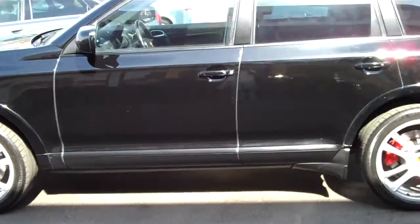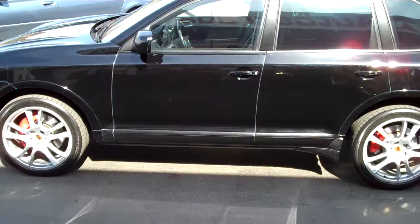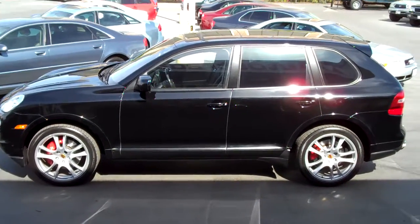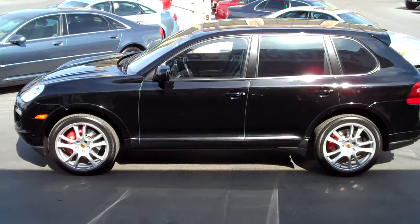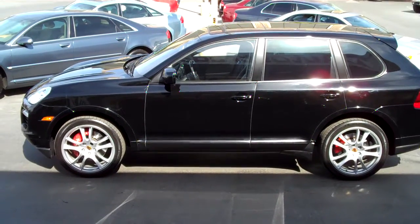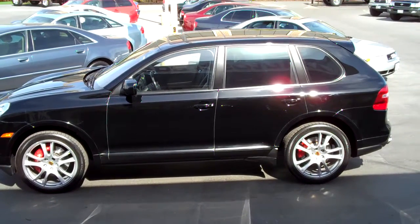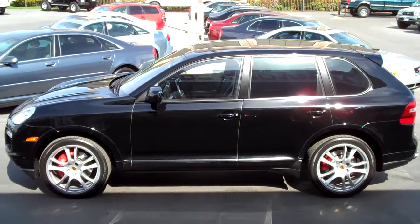Stop into our downtown Salt Lake location at 235 West and 500 South, or give us a call if you have any questions on this Cayenne Turbo. The car's a beautiful vehicle. It has the opt-out black package as well.